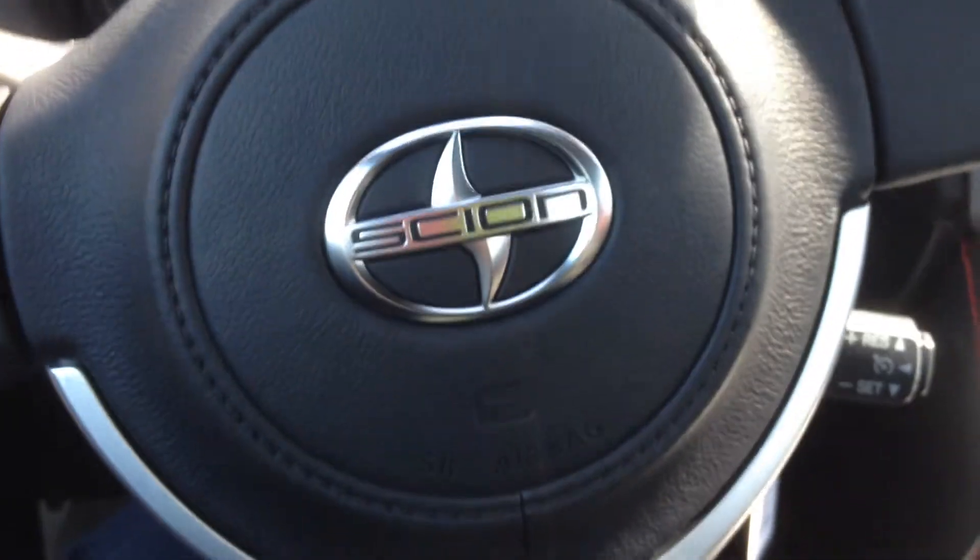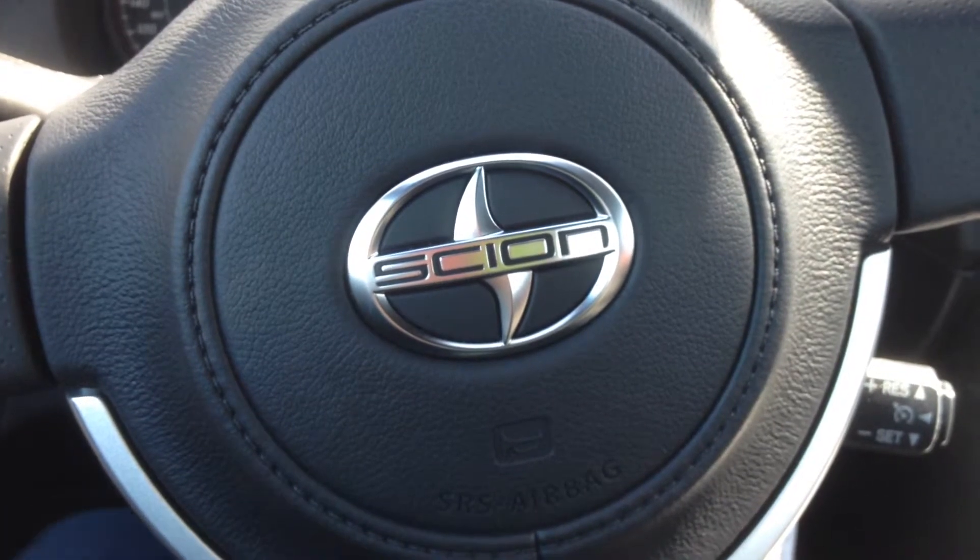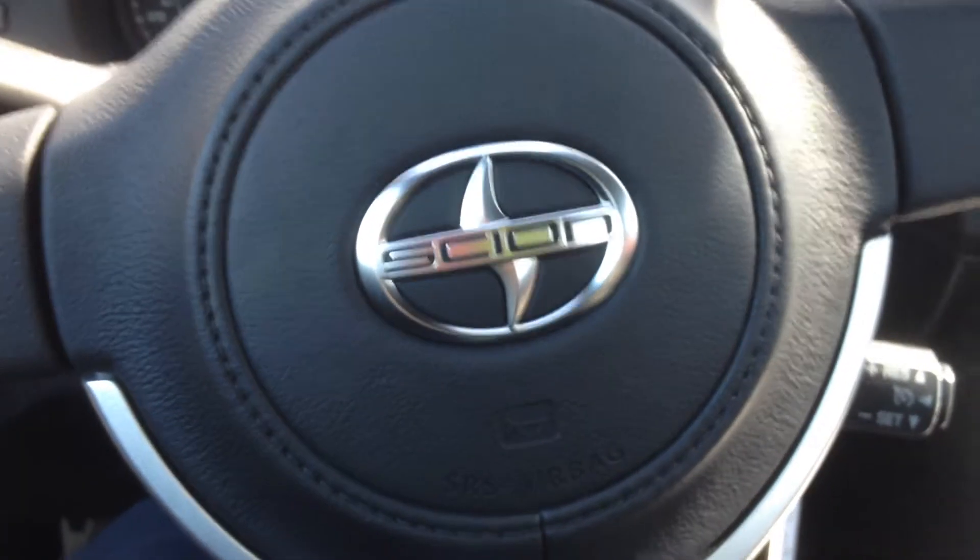This is the FR-S — great vehicle, fun vehicle to drive, you've got that Boxer engine. Thank you so much for your inquiry; you can reach me at sparker@mayfieldtoyota.com, and we'll talk soon. Have a great day.